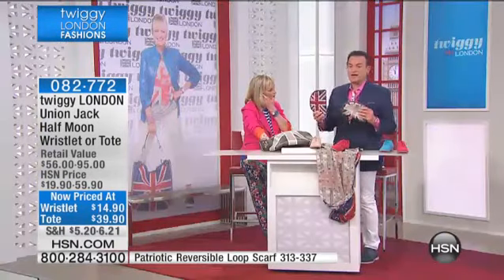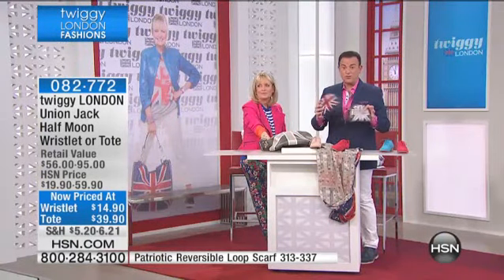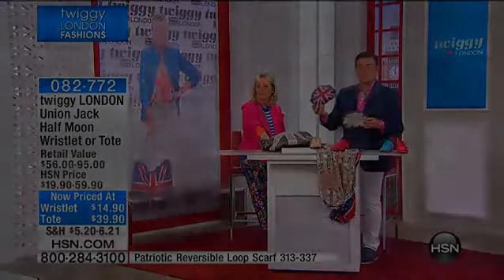Here's the thing — if you wait till the end of the hour you could miss out on the wristlet entirely. So for $14.90, that's the traditional and that's the metallic.